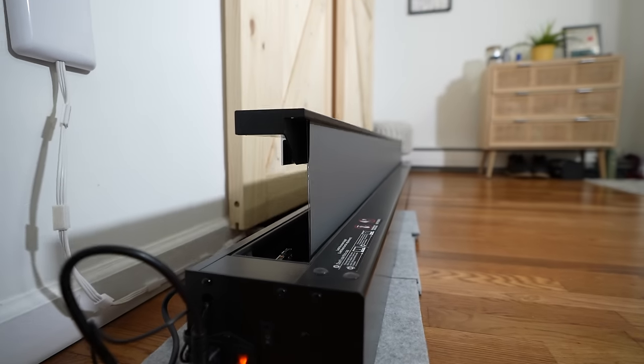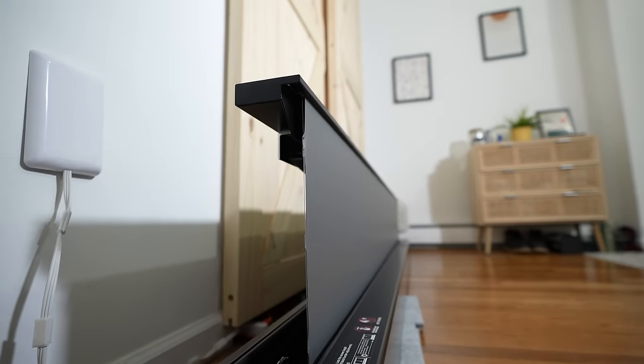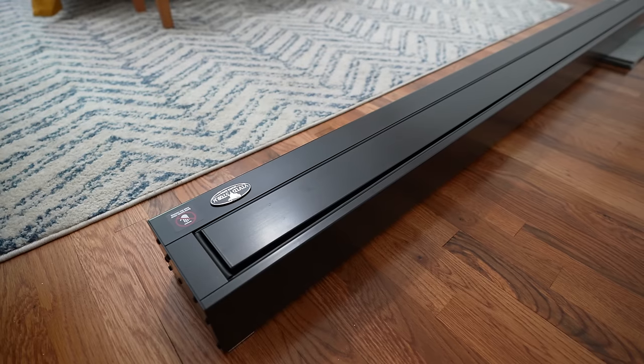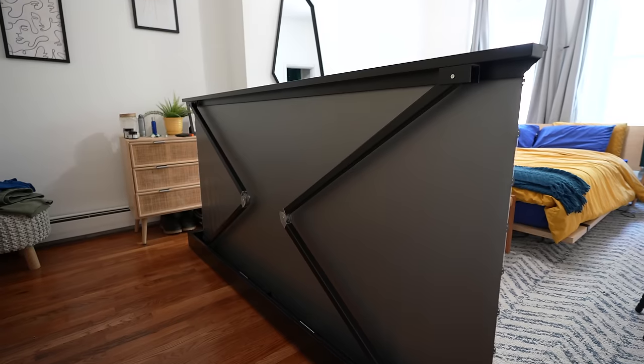It's from a company called Vidstorm. I definitely purchased this off Amazon, and it varies by size. You can go from about 75 inches all the way up to like 150 inches in terms of the size.